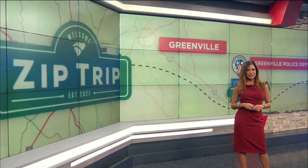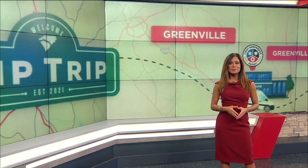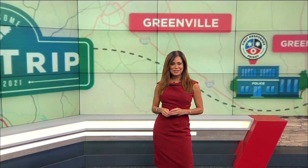It's time to take you on a zip trip. This week we are in Greenville. From the history to the food, we're showing you what makes this city so special. Our Fred Cunningham is joining us live from outside the Greenville Drive Stadium on South Main Street with more.